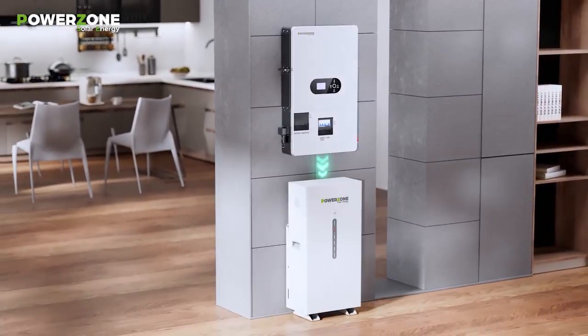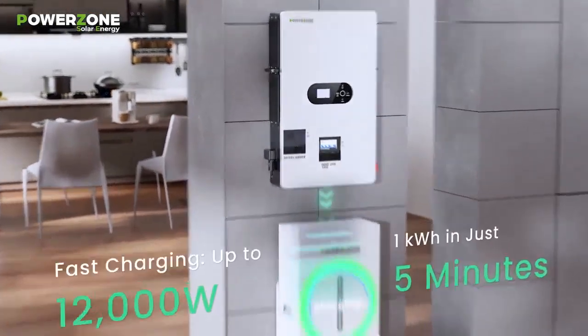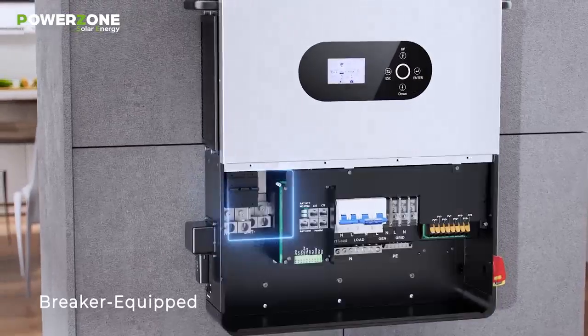Fast charging up to 12,000W — one kWh in just five minutes. Breaker equipped for safer and easier installation.